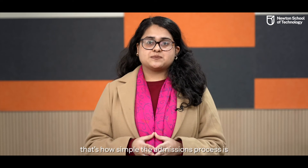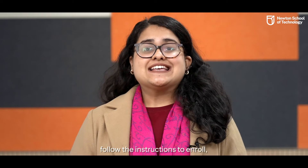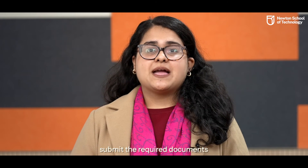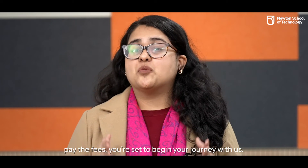That's it! That's how simple the admissions process is. Once you clear all the rounds and receive your admission letter from Newton School of Technology, follow the instructions to enroll, submit the required documents, pay the fees, and you are set to begin your journey with us.